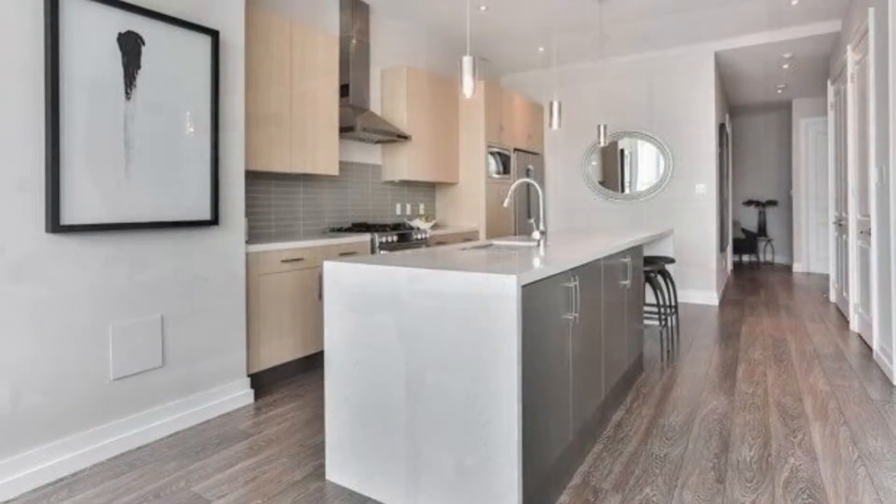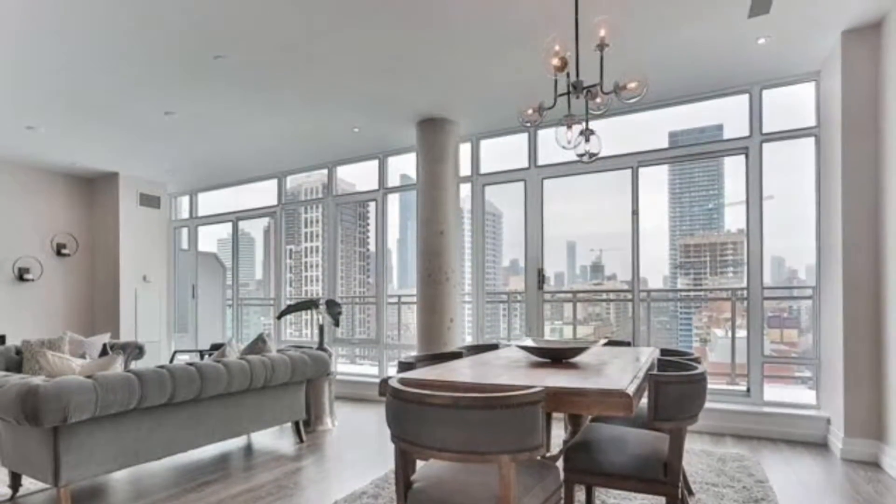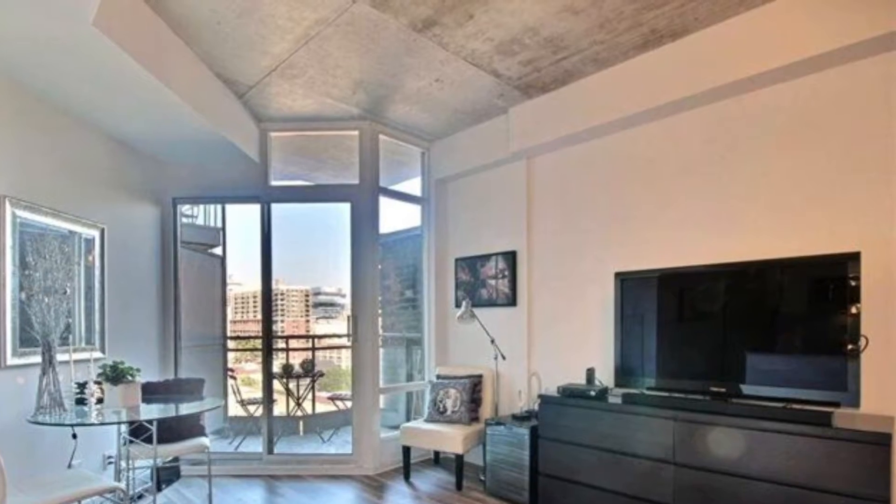Open concept throughout, with 9-foot ceilings, stone kitchen counters, upgraded bathrooms, and separate dining areas.